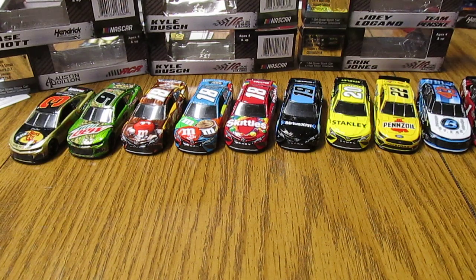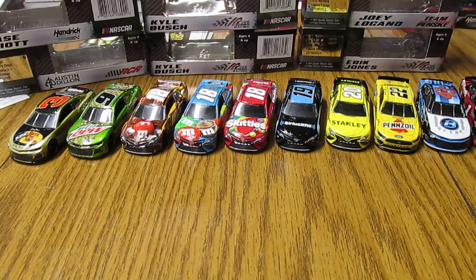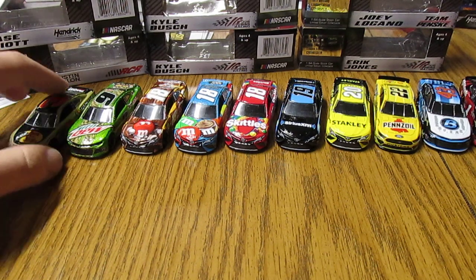Hello everybody, today I have another diecast review for you. It's been a while, but as you can see I've got a whole bunch of diecasts. A lot of these were ones that have been out for a while — varying ones. I kind of went back and got some other ones that I hadn't gotten, so here they are. I'll take a look at them.